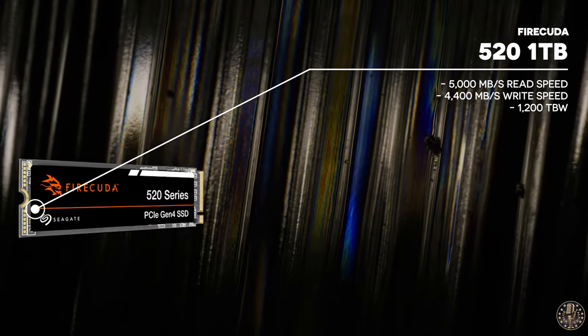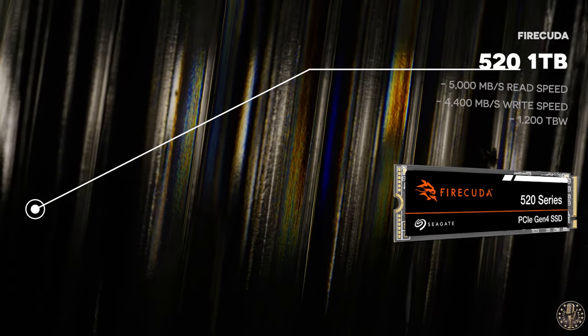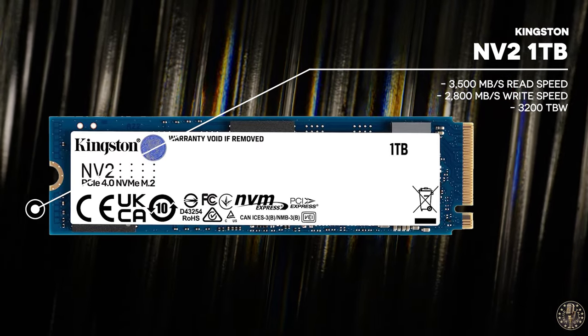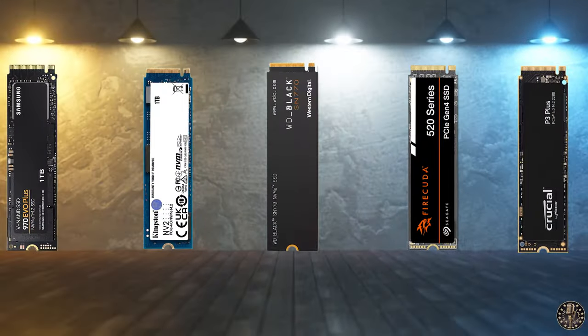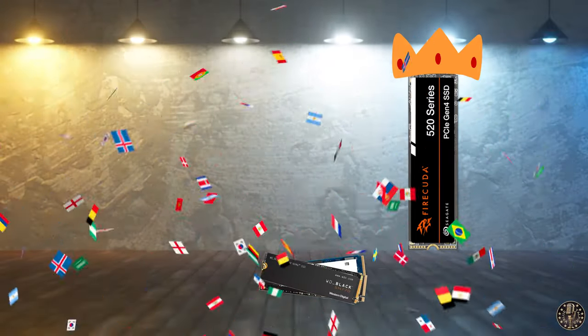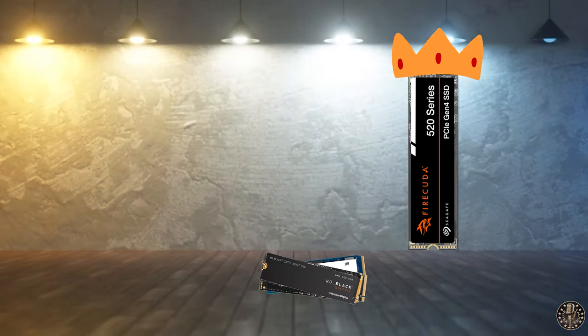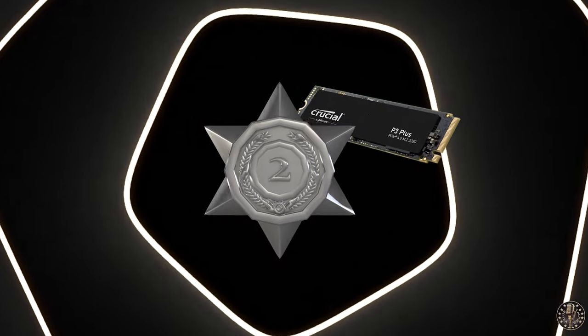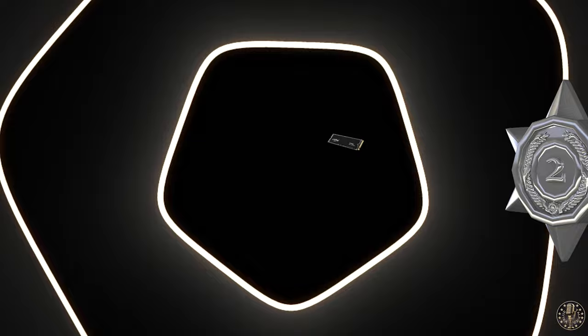The Seagate FireCuda 520 stands out with its extreme speeds and 1,200 total bytes written endurance, and its PS5 compatibility with an easy installation process are major advantages. The Kingston NV2 offers substantial storage and speed coupled with a compact size and low power requirement, however it only comes with a 3-year warranty — less than others on this list. After careful review, we believe that the Seagate FireCuda 520 should take the crown as the winner in this SSD comparison, offering top-tier speed, solid durability, and impressive storage capacity, with its pre-fitted heatsink giving it an edge over competitors. The Crucial P3 Plus follows closely as the runner-up, with its high speed, impressive endurance, and five-year warranty making it a strong contender.